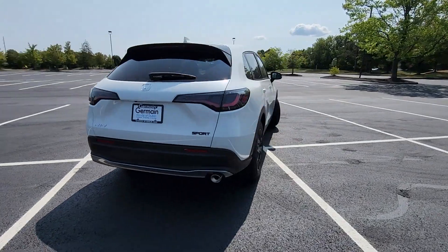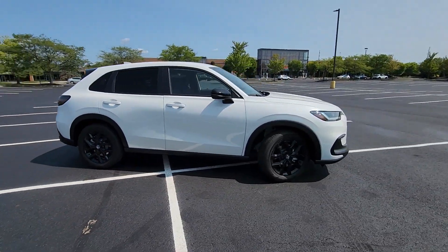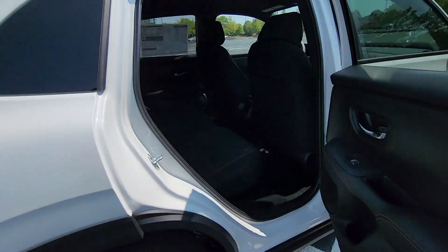Cross-traffic alert, lane keeping assist, side view mirrors with turn signals, lane departure warning, blind spot monitor, all-wheel drive, heated side view mirrors, backup camera.